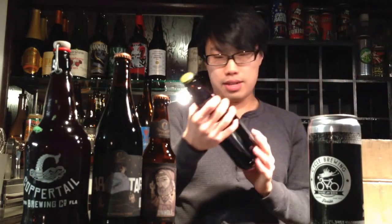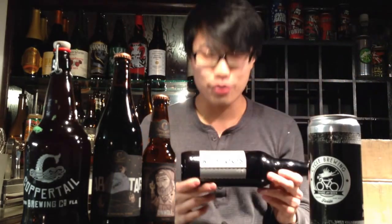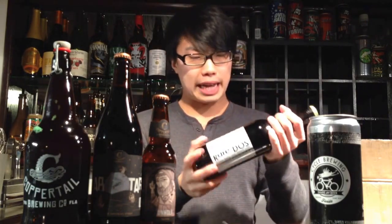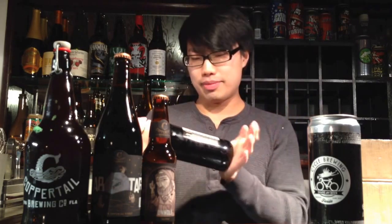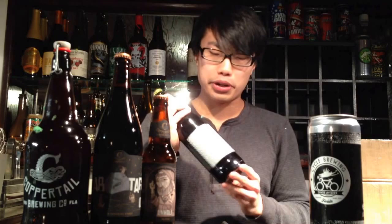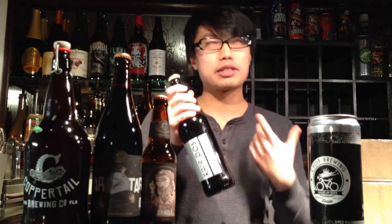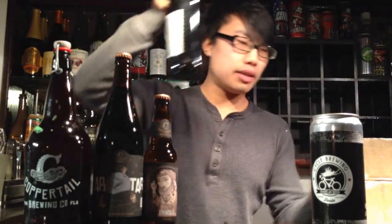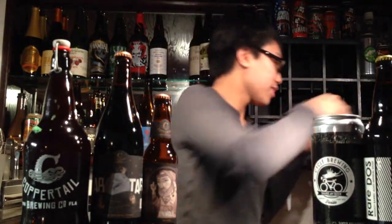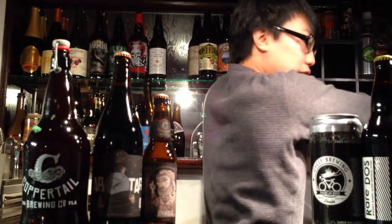Sweet! Here's the beer that I traded for — 'Rare Doss' from Cycle Brewing. This is their Whiskey Barrel Aged Imperial Stout. I've had the Rum Barrel Aged version, which was pretty awesome, but I'm actually more of a fan of whiskey and bourbon barrel aged stouts, so I can't wait for this one.